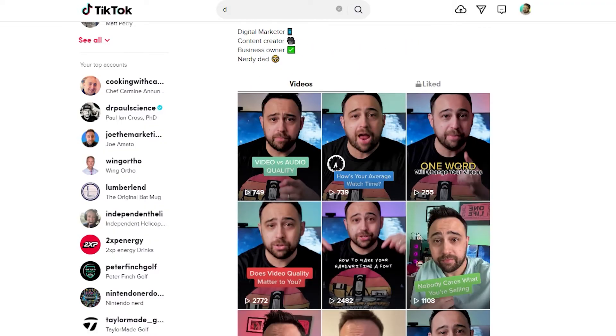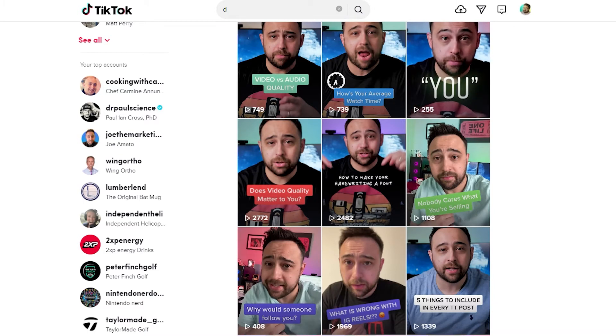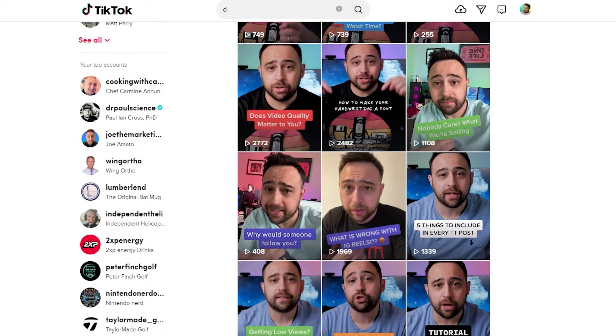Fill your feed with six to nine videos of you teaching something to your ideal audience. Think about who your ideal viewer is and show them something that you think they would be excited to learn about what it is you know a lot about.